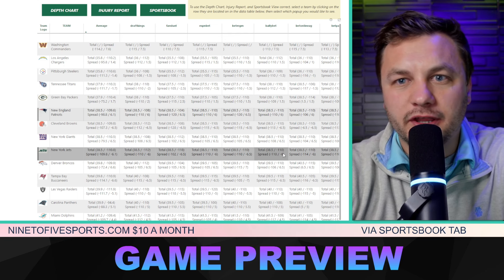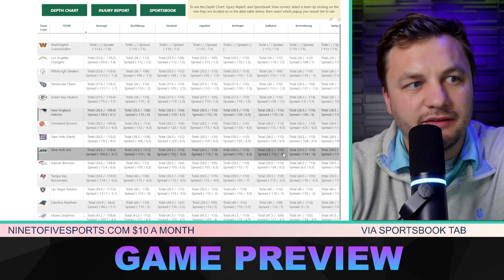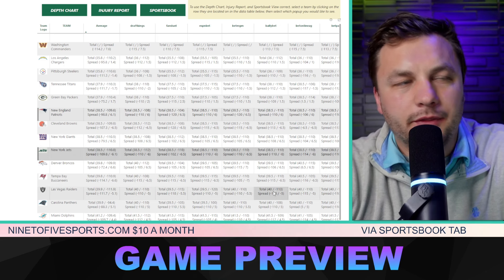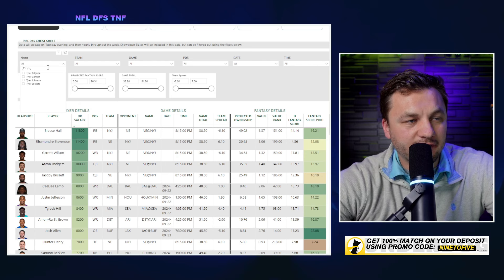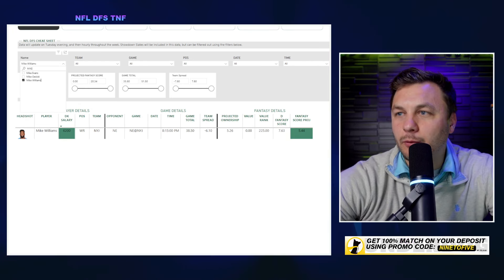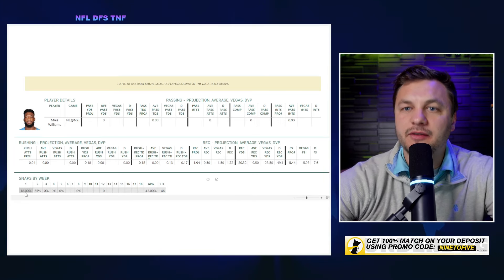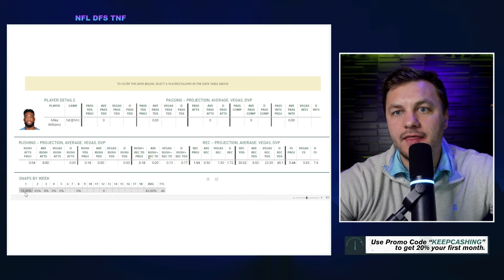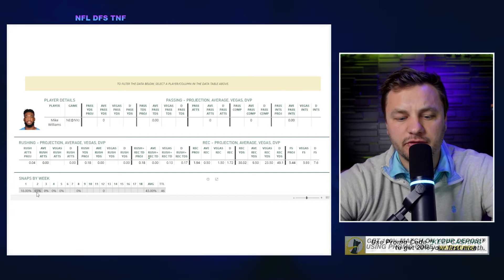For DFS lineup building, I'm not sure we need to factor that spread in too much. The biggest question for this game is the guessing game of how many snaps Mike Williams will play. On the DFS cheat sheet, we see he played 18% of snaps in Week 1 and then 65% in Week 2.